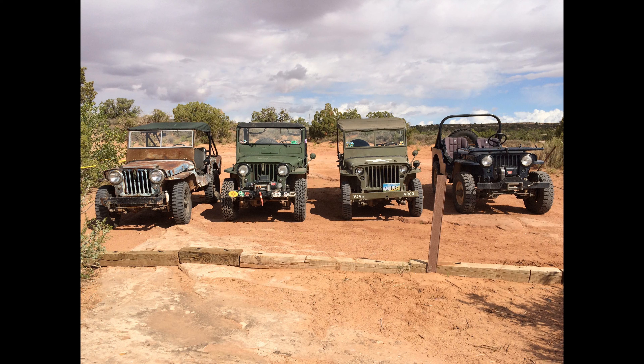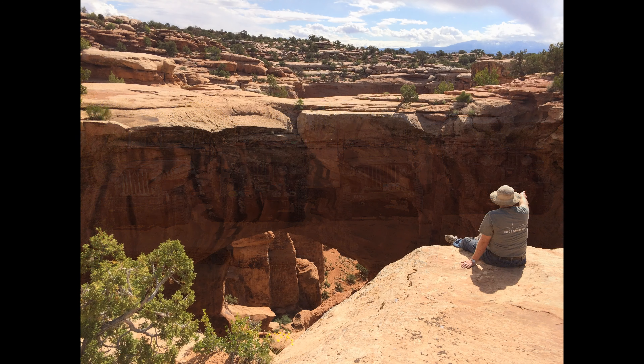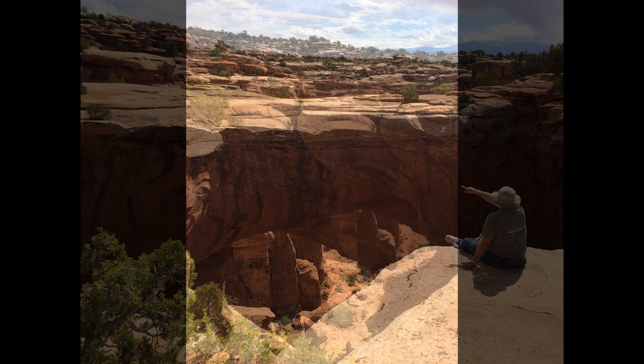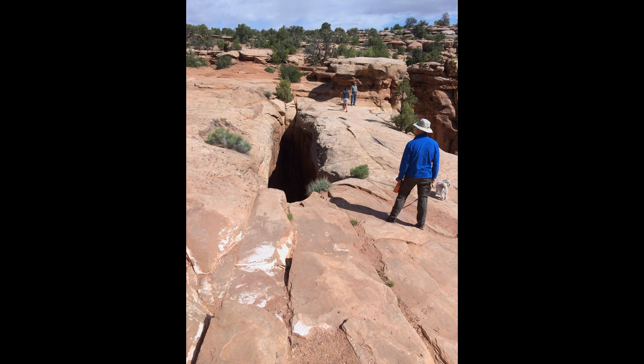Here's our four flat fenders lined up at the Gemini Bridges parking lot, and here I am acting like I know something about Gemini Bridges. Gemini Bridges is pretty neat because there's two spans right together. You can't really see in these pictures, but that crack right there is the split between the two separate bridges.